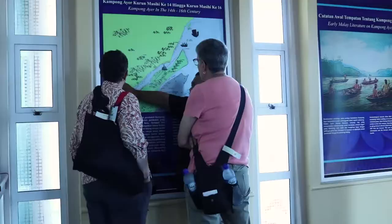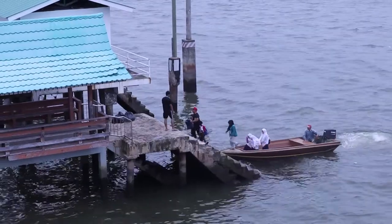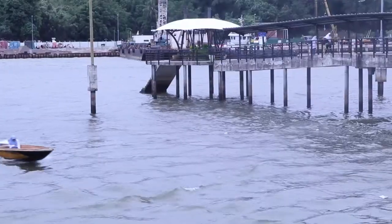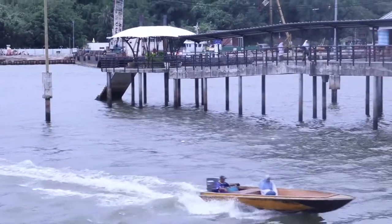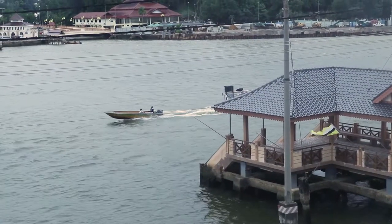Kampung Ayer Cultural and Tourism Gallery is directly situated in the iconic water village of Brunei. It is built to showcase the interesting past of Kampung Ayer and help to renew the local cottage industries to diversify the local economy, while at the same time preserving a part of Brunei's celebrated heritage.